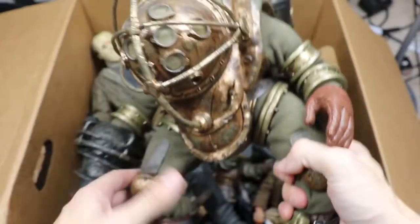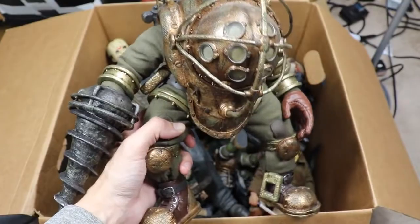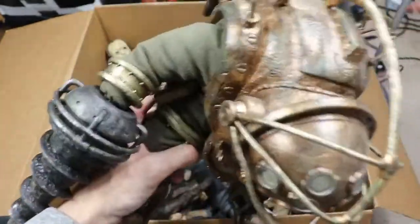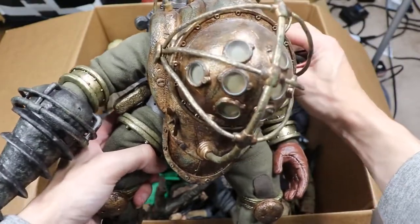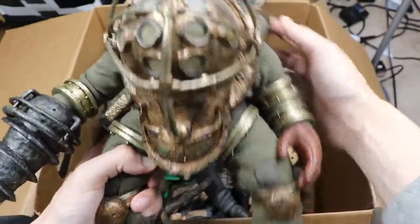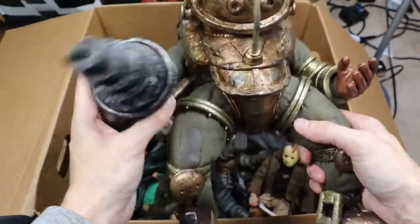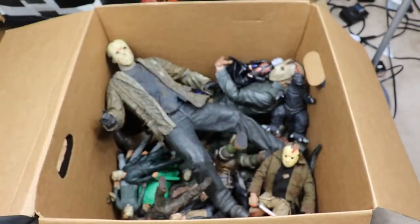Next up we have our beautiful Big Daddy figure from Bioshock. Holy christ, this figure is a beast — you can even light up the eyes green, bluish-green, and red, like a kill mode or something. It's my brother's figure and it is super expensive. Super big, super articulate, got the big drill on there. This thing is a mammoth — takes up majority of the box. Highly recommended if you're a big Bioshock fan.